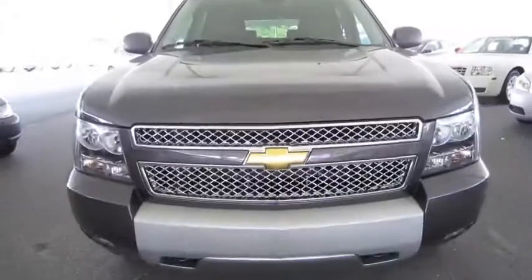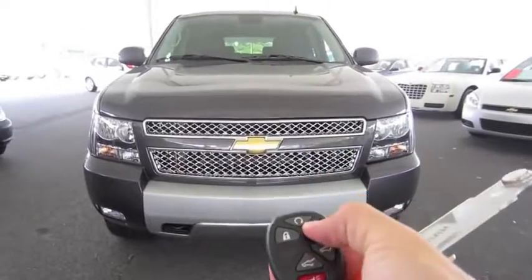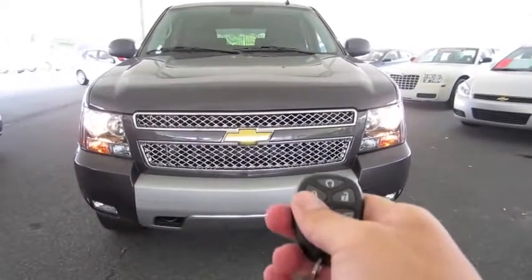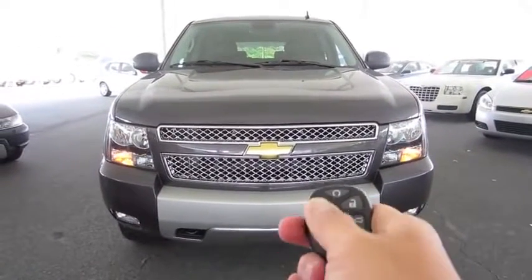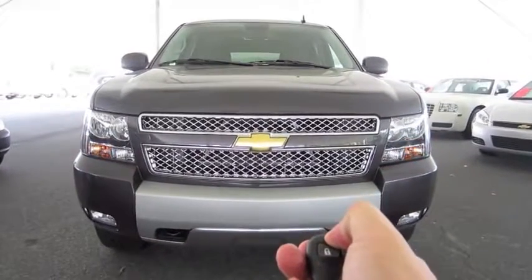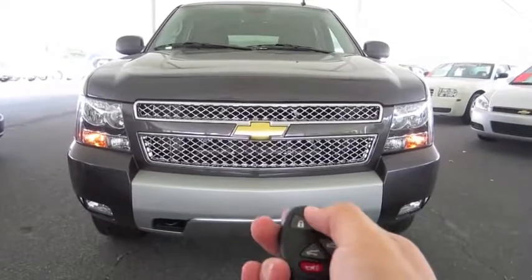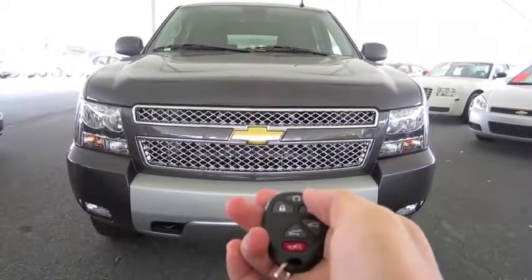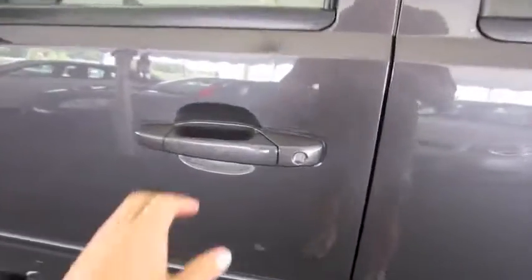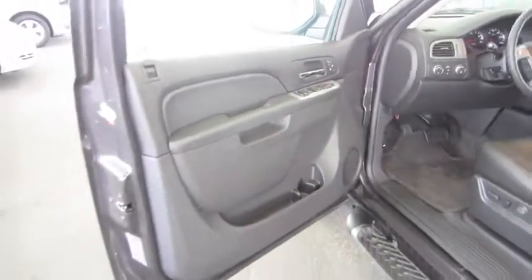Without further ado, let's start it up and let it run. It does come equipped with a remote start — just lock it, then hold the button down. Simple as that. It's the taupe gray metallic exterior with ebony leather interior.